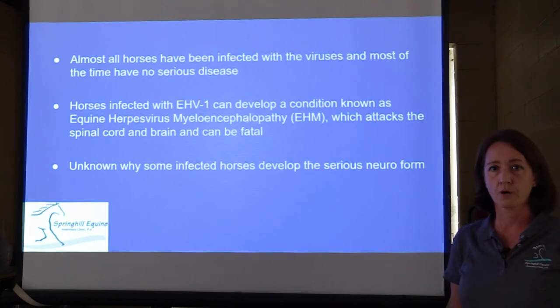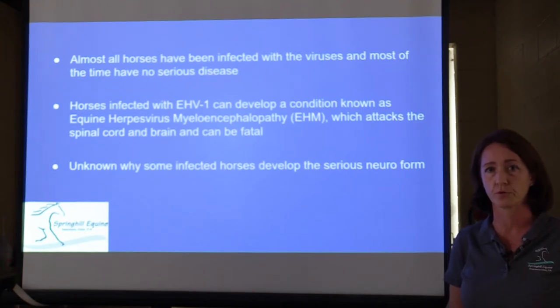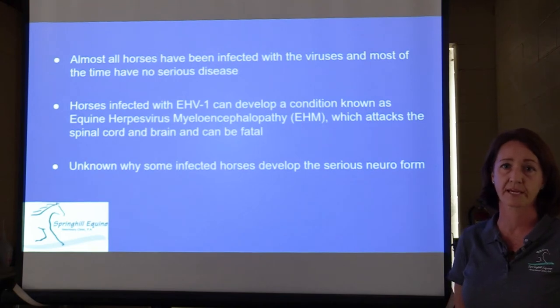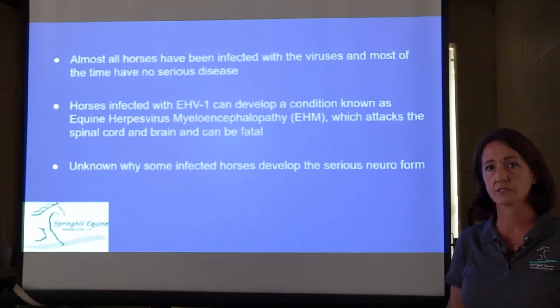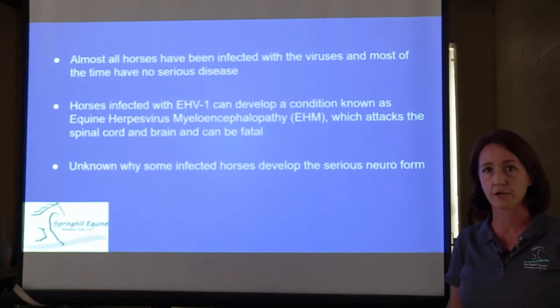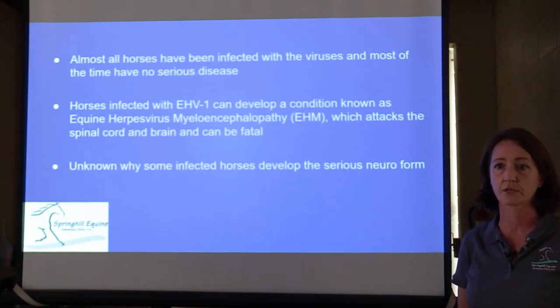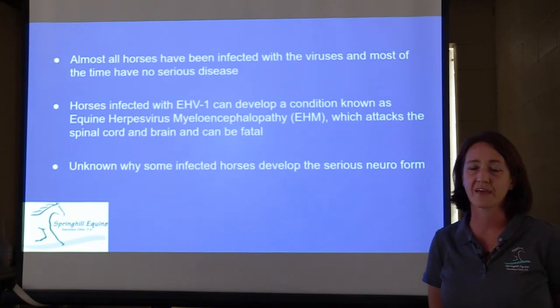Almost all horses have actually been infected by one or more of these equine herpes viruses by the time they're two years old — eighty to ninety percent will already have had it. But rarely do we actually see serious disease even though horses commonly encounter the virus. Horses infected with EHV-1 can also develop equine herpes virus myeloencephalopathy — we call that EHM. That is the big deal. That's the neuro form: an attack on the brain and spinal cord.